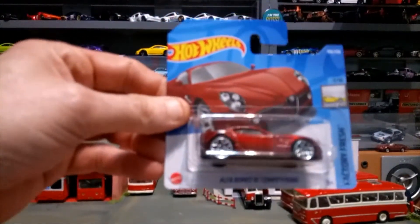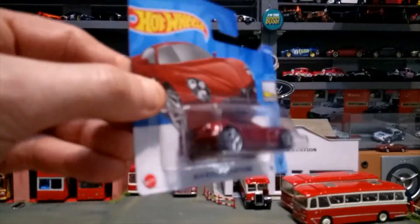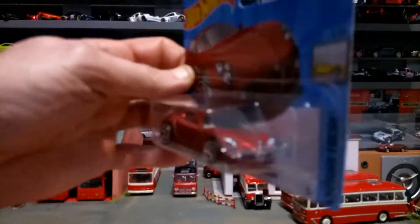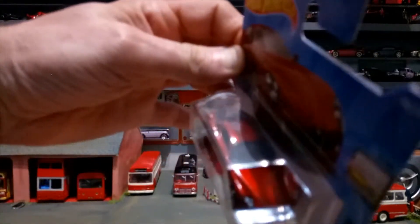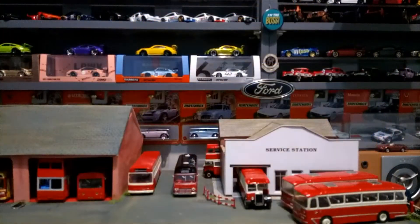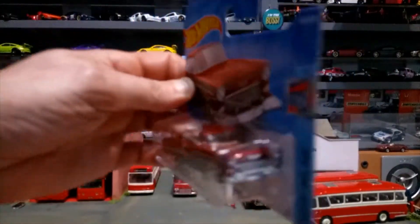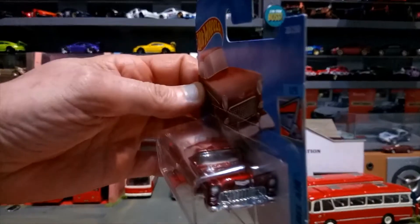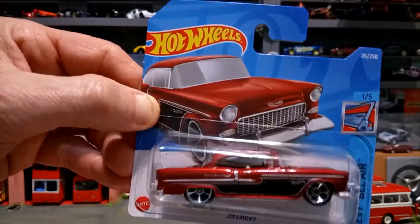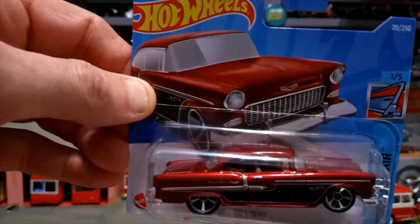Next up is the Alfa Romeo AC Competizione — I can't even say it — but this is a new casting this year, so very lucky to find that because in my area of West Yorkshire it's very hard to find anything at the moment. Then next one up is the '55 Chevy.